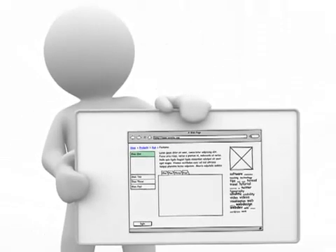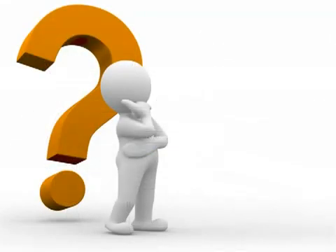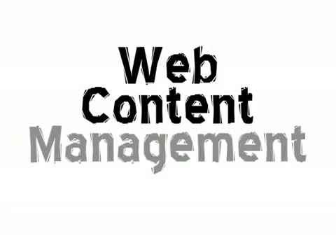Do you have a website? Do you want to have a website, but not sure how to add stuff to it? Do you know that there are applications that can turn you into a website guru? These applications are called Web Content Management Systems, or WCM for short.